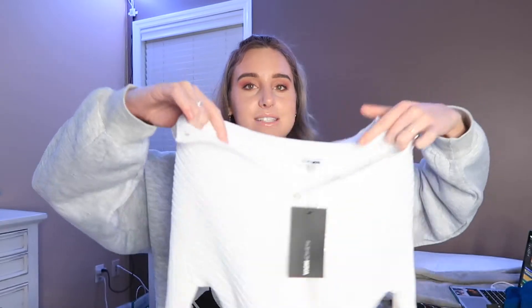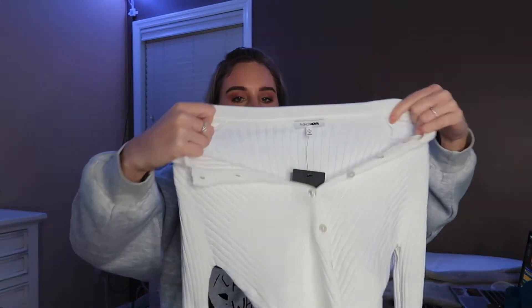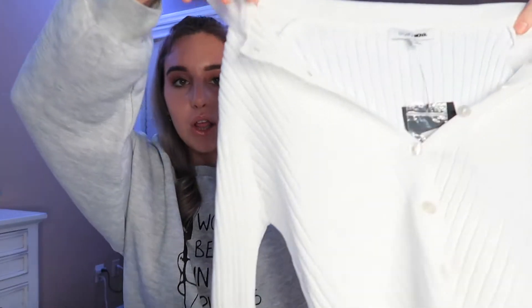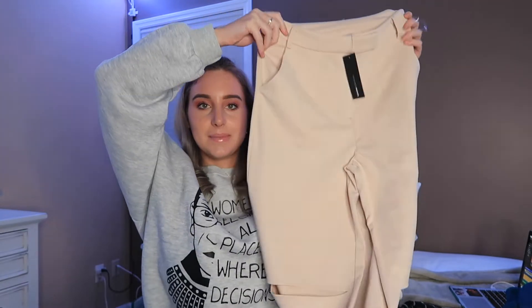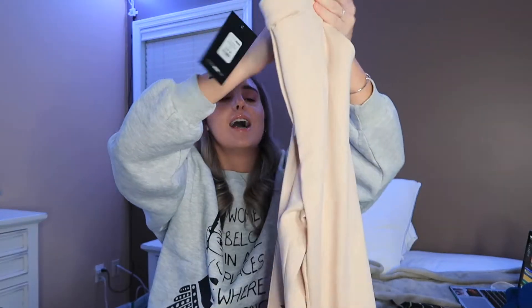The next outfit is probably my favorite one — it's definitely my style. The first part is this collared shirt with buttons called the Feeling Lonely Cropped Cardigan, and I got it in a size large. It's so stretchy and soft. The pants are called the All I Ever Wanted Pants and I got them in a size medium — tan pants with slits in the knees. I'm obsessed with these; they are so soft, so comfortable, and they're really long, so if you're tall these are perfect.